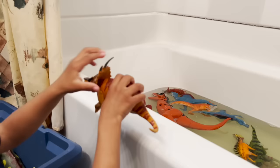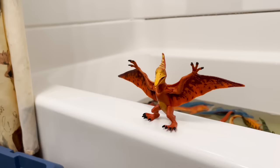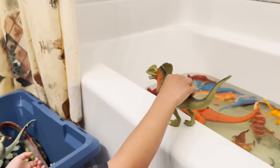We have a kentrasaurus. Time for your shower. Styracosaurus. Time for your shower. We have a pterodactyl — look at his wings. Time for your shower. We have a velociraptor. Time for your shower.